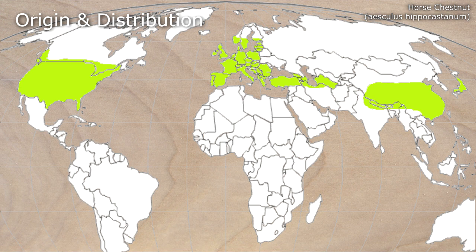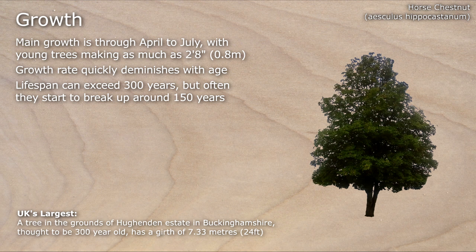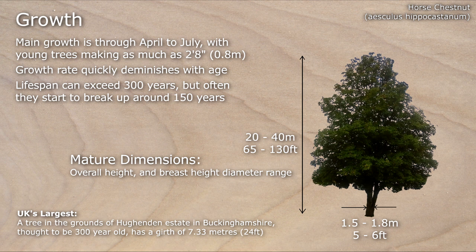Main growth is between April and July. Young trees can make as much as a metre over the course of a year. Growth rate quickly diminishes with age and trees can actually exceed 300 years old, although they often start to break up and shed branches at about 150 years. Mature examples can reach between 20 and 40 metres with a breast height diameter of between 1.5 and 1.8 metres.